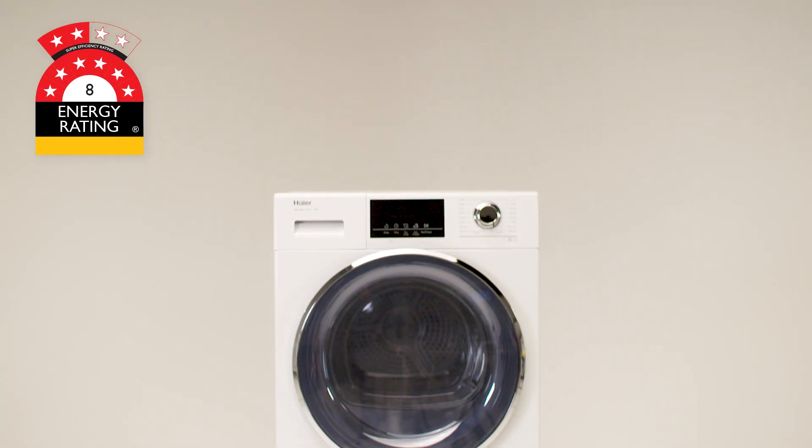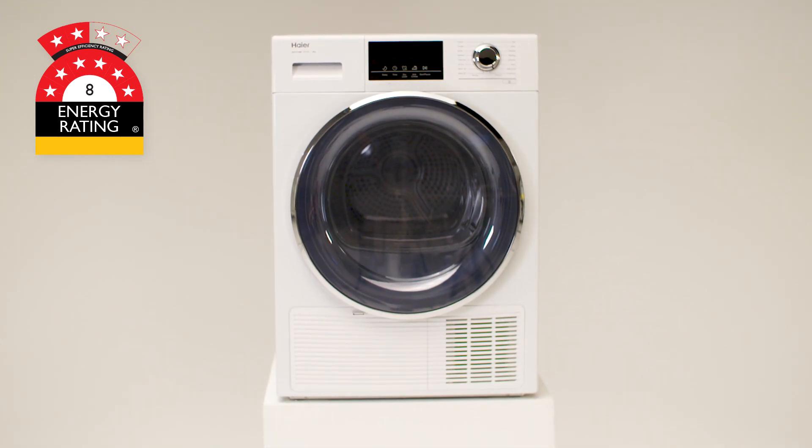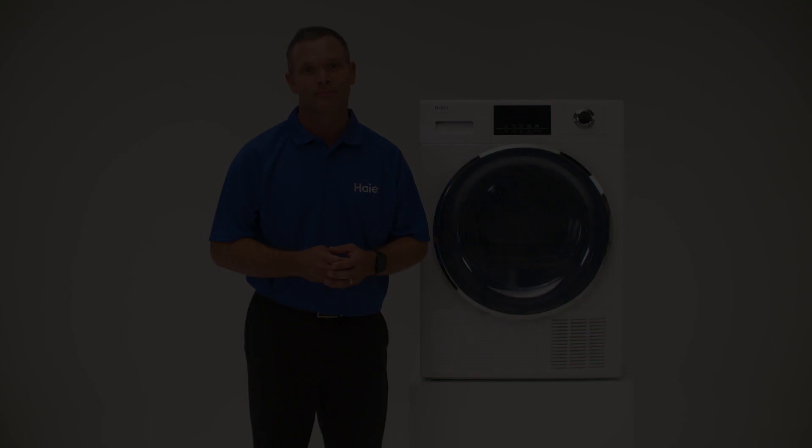The Haier heat pump dryer provides great energy efficiency for your home and has the option to be paired with our front load washers. Haier makes your life easier with a wide range of laundry products that will fit your lifestyle.